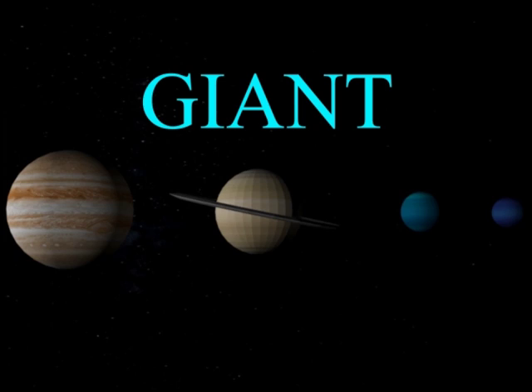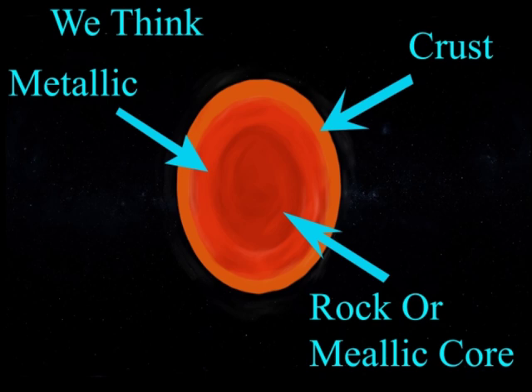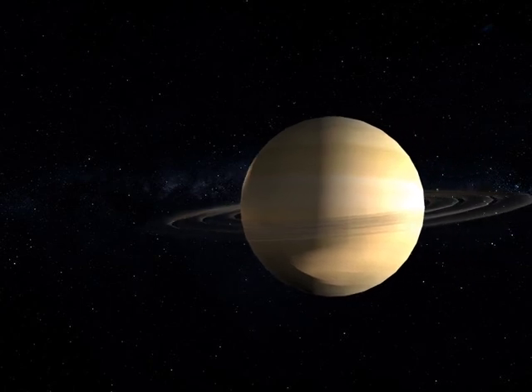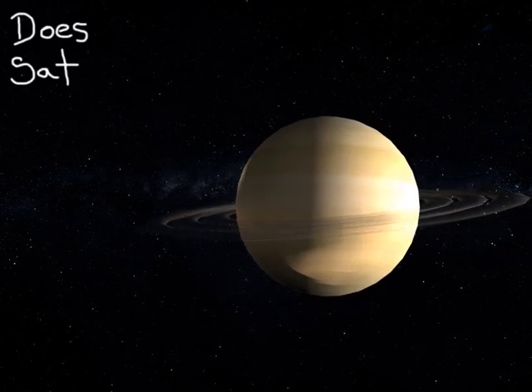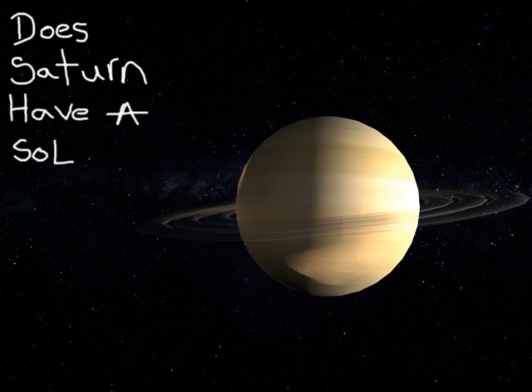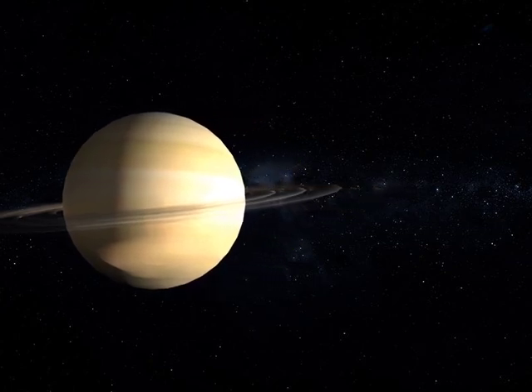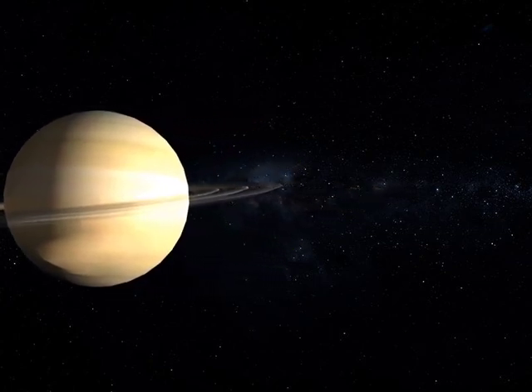These are huge balls of gaseous material that, we think, contain some kind of rocky or metallic core at their centre. Some questions remain about their formation, particularly about their potential travels through the disk early in their lives, but that's not what we're here to look at right now. Instead, let's look at the planets we swept aside earlier, otherwise known as the terrestrial planets: Mercury, Venus, Earth and Mars.